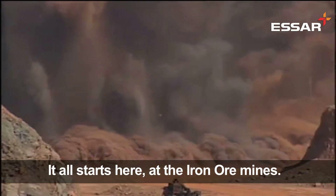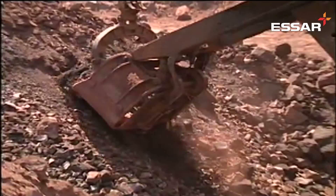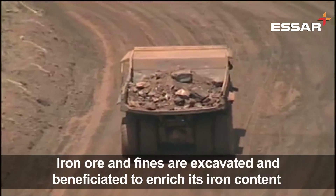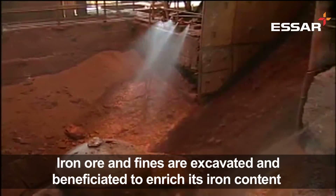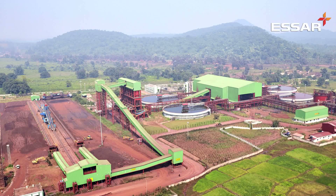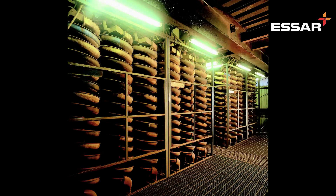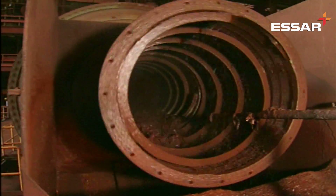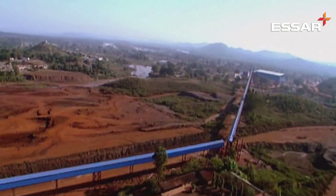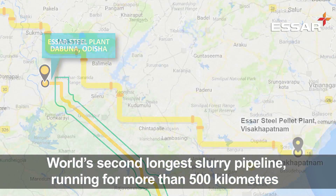It all starts at the iron ore mines. What looks like mud is actually the rich iron ore deposit. Iron ore and fines are excavated from these deposits and brought to our beneficiation plants at Baila Dilla and Dabuna, where the fines are beneficiated to enrich their iron content and transported in the form of slurry to pellet plants at Vishakapatnam and Paradeep through the world's second largest pipeline that runs for more than 500 km collectively.